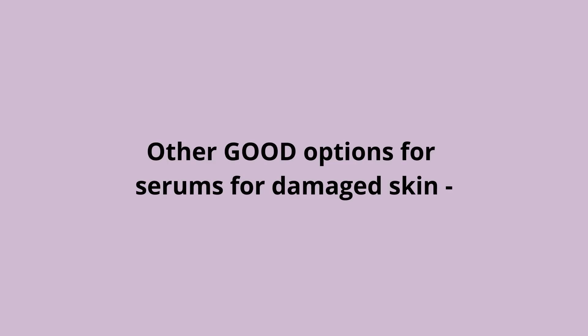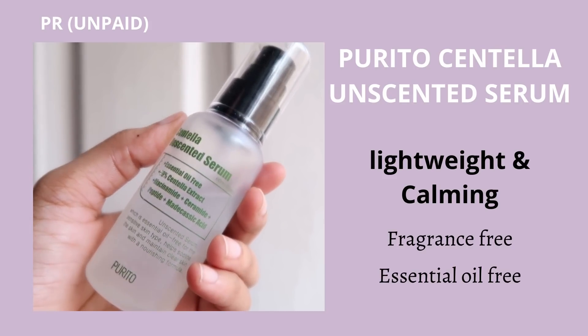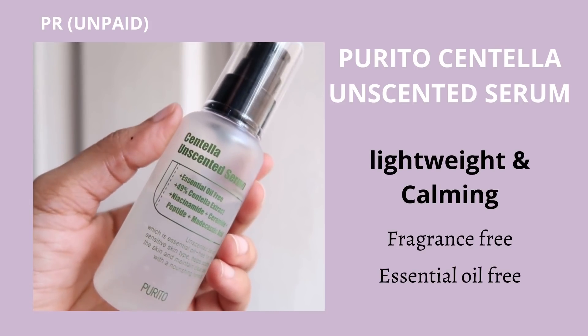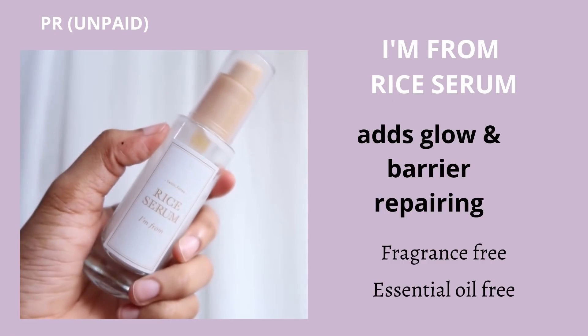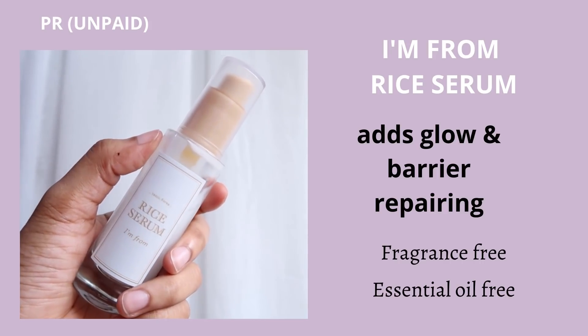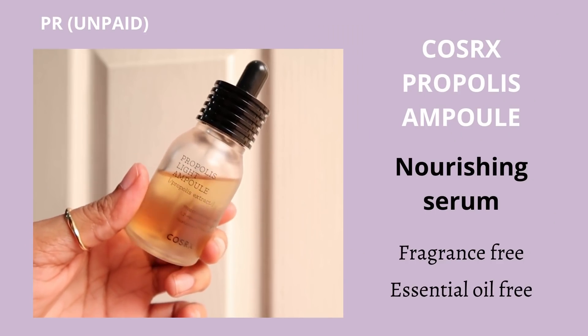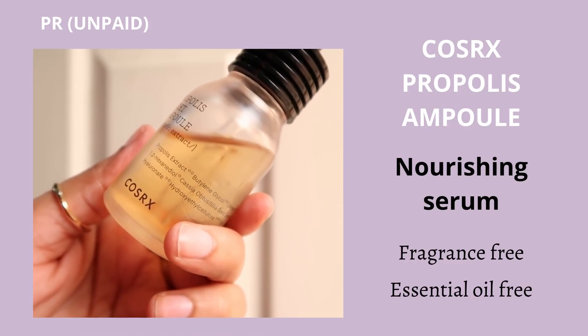Here are a few more good options for damaged skin: if you prefer something lightweight and calming, check out the Purito Unscented Serum; if you need something to add glow while repairing your skin barrier, check out the I'm From Rice Serum; and if you need something to nourish your skin, check out the Cosrx Propolis Ampoule.